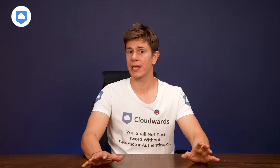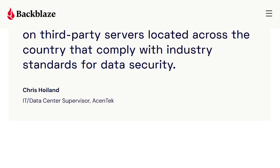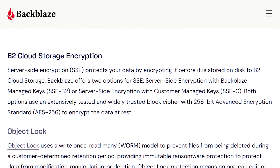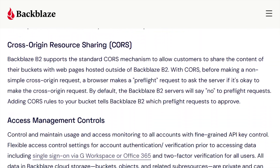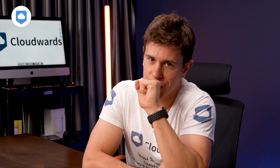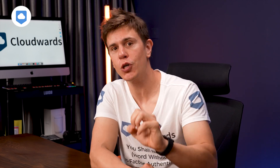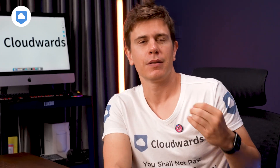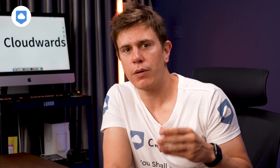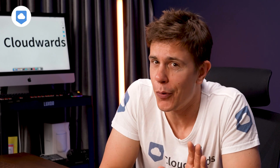Looking at privacy, you can create a private encryption key, or PEK as they call it, and with this you're basically getting a product with zero-knowledge encryption. However, it's not quite true zero-knowledge encryption. During restoration, the encryption happens on Backblaze's servers and not on your device. This means there is still a small window where your data could potentially be exposed — a slight gray cloud — but I'm not calling a raincheck on Backblaze because of it.